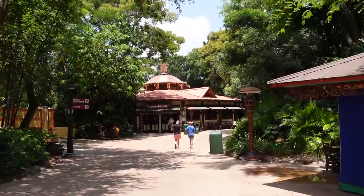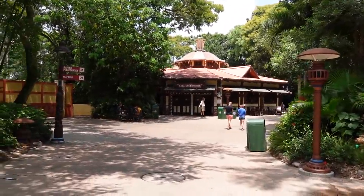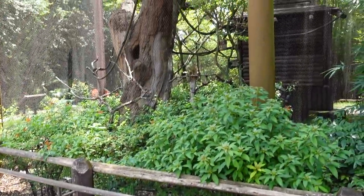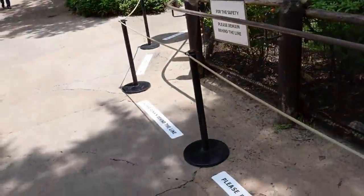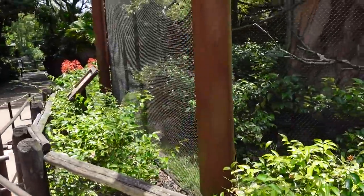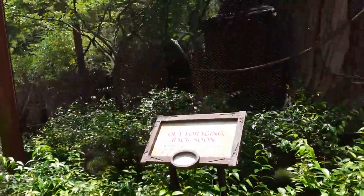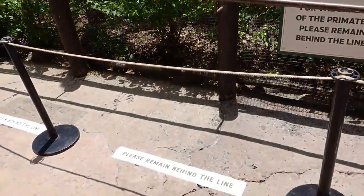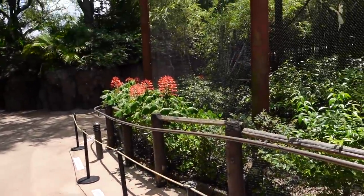As we head towards the Starbucks — called Creature Comforts here in Animal Kingdom — which is currently open, I want to show you the crowd level in this section. Interestingly, these are cotton-top tamarins. They have a bit of extra social distancing here to protect the primates — they have very similar DNA to humans. They're not even in the enclosure right now, but this is their normal area. They're probably just trying to play it safe.